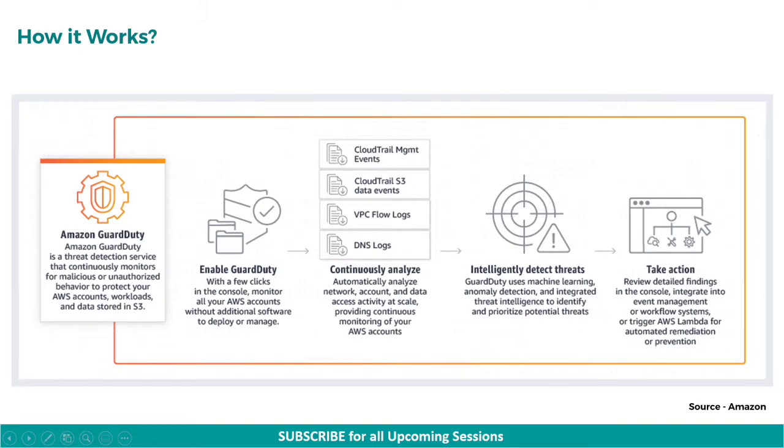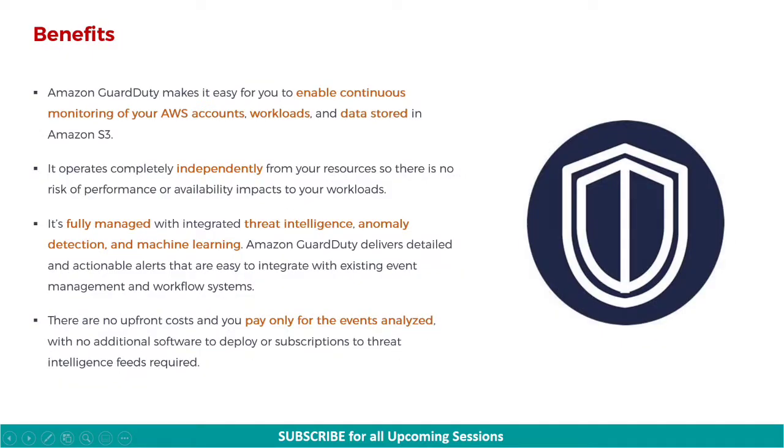Once you enable GuardDuty in your AWS account, there is no additional software to deploy or manage. Once activated, it continuously monitors and automatically analyzes networks, accounts, and data access activities. GuardDuty uses machine learning, anomaly detection rules, and integrated threat intelligence to identify and prioritize potential threats. All threats are alerted in the GuardDuty console, integrated into event management or workflow systems, or trigger AWS Lambda for automated remediation or prevention.